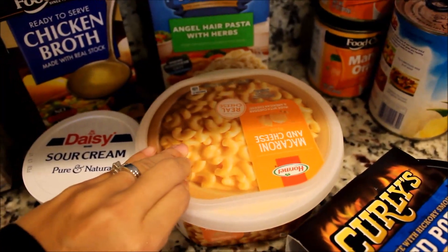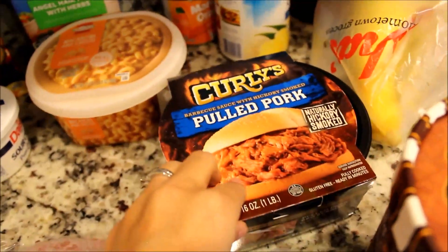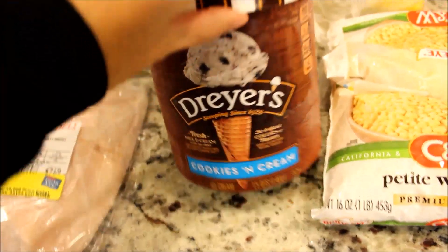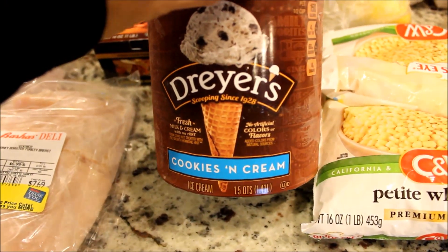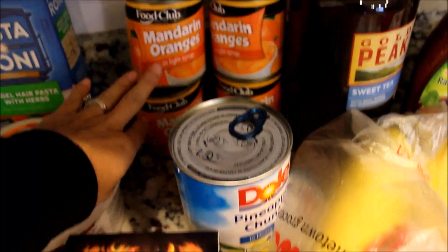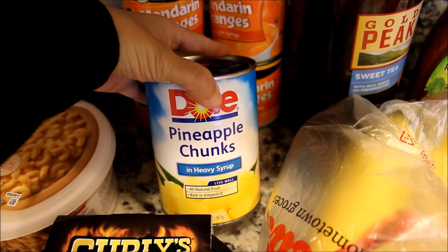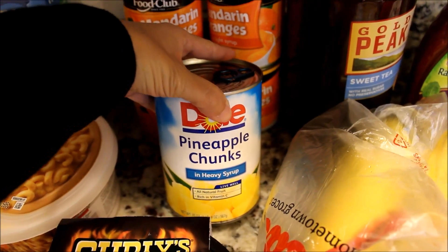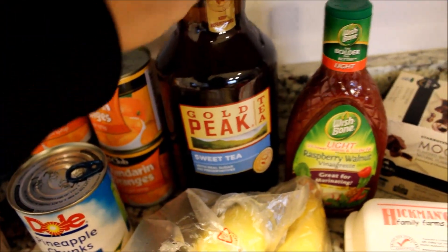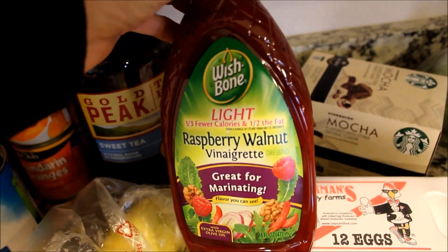I also picked up some honey turkey, some hard salami, sour cream, macaroni and cheese — my daughter likes that — some pulled pork, and of course you can't leave the store without ice cream, so I got some Dreyer's cookies and cream. Also got four cans of mandarin oranges and pineapple chunks in heavy syrup — that's the only way to go.